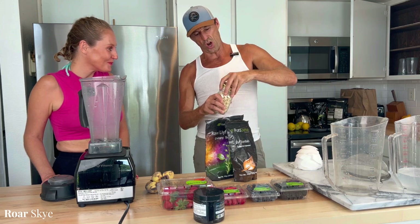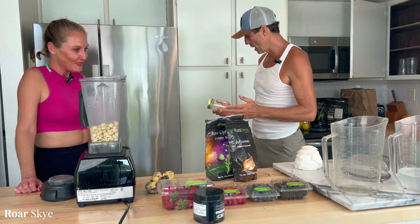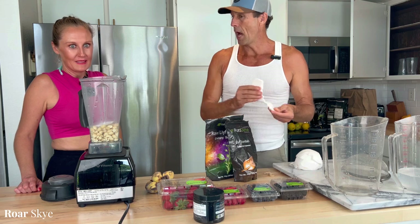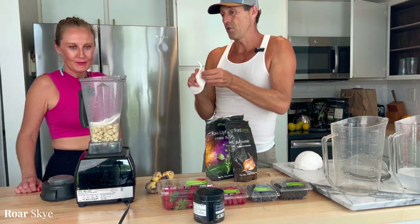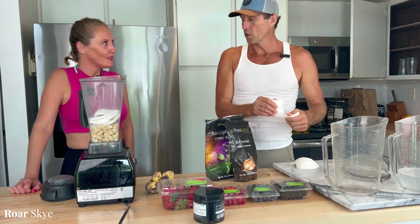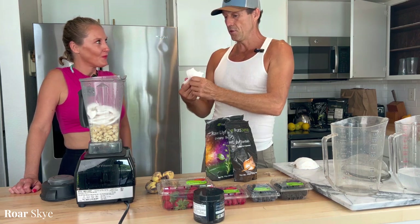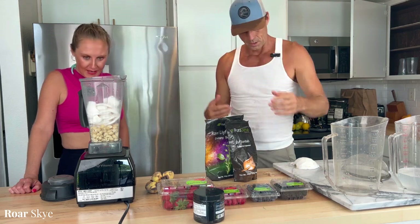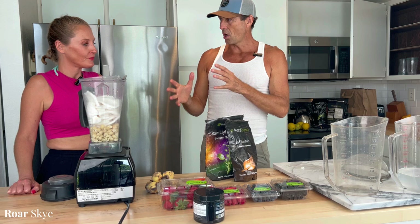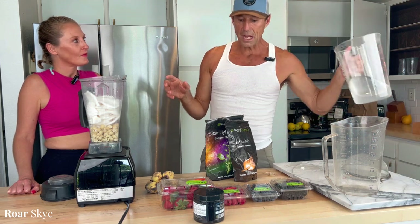We didn't soak these today, but macadamia nuts have really nice oils that come out when you soak them, so I want to keep the healthy oils today. If someone's very sensitive, they definitely want to soak everything. It's really the minerals, fats, and amino acids in nuts and seeds that provide reproductive benefits, muscle building, and warmth. We're going to make a yogurt for about six people.